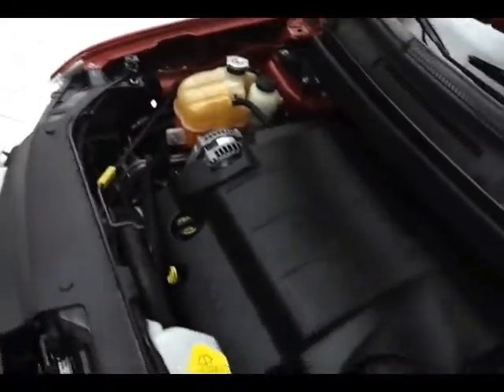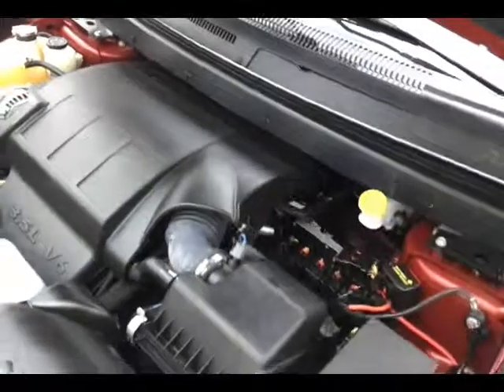Brand new tires. For more information, please go to SheboyganAuto.com or text SCA 8991A to 66245.